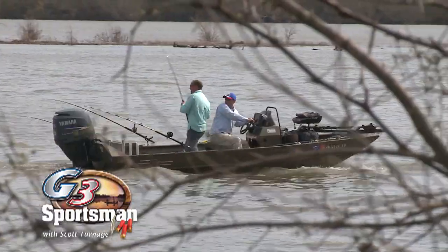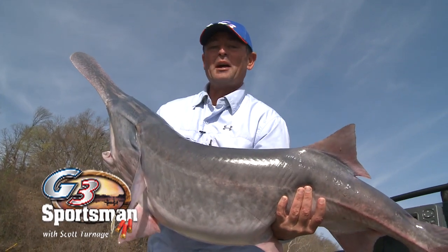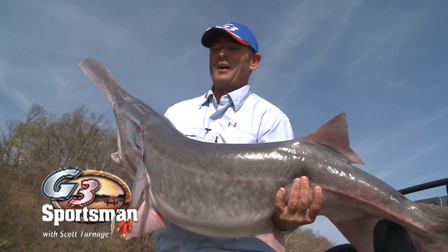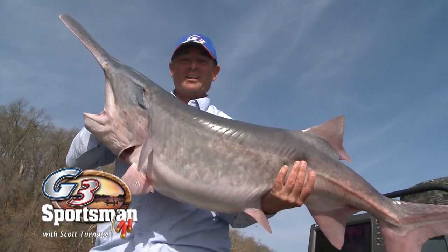Talk about a great show we've got today — we're going after these bad boys. Paddlefish in Oklahoma, it's going to be a grand time, no question about it. That's what I'm talking about right there, that's a toad.